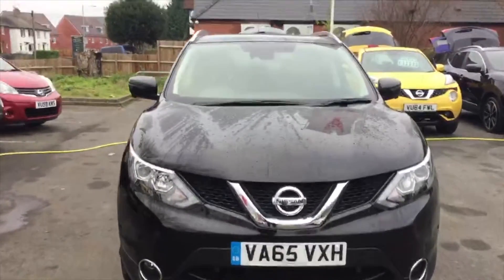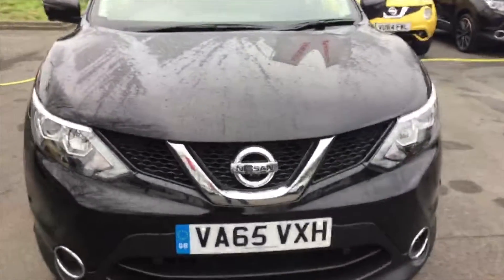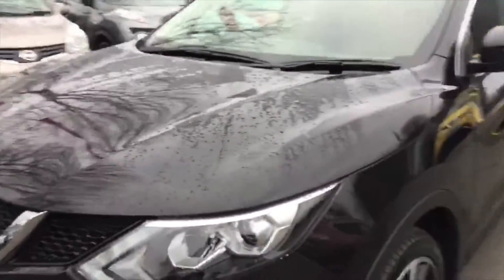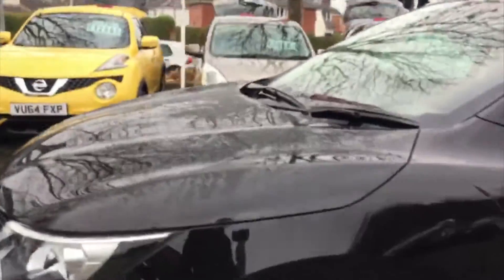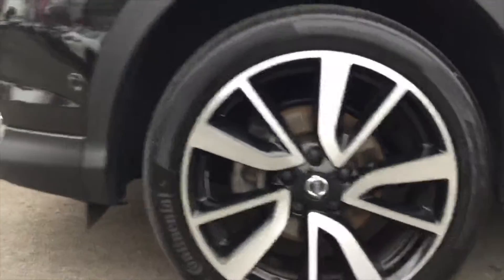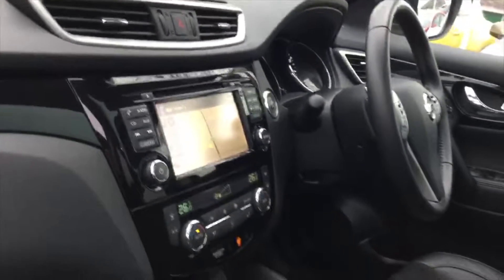As you can see, it's a pearl black 65-plate Qashqai in Tekna specification. That gives you these gorgeous diamond-cut machine-faced alloys, full 360-degree cameras, leather seats, heated seats, sat nav, dual aircon, a big panoramic glass roof, and many other features.